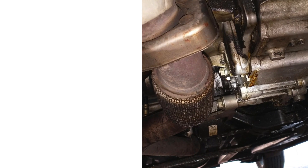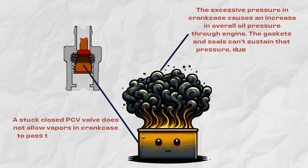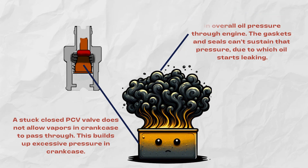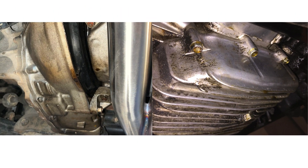Number two: oil leaks. Along with burning oil, a failing PCV also causes oil leaks at gaskets and seals around the engine. This is because excess crankcase pressure forces oil out anywhere it can escape. Valve covers are most common, but rear main seals and oil pans may also start leaking.